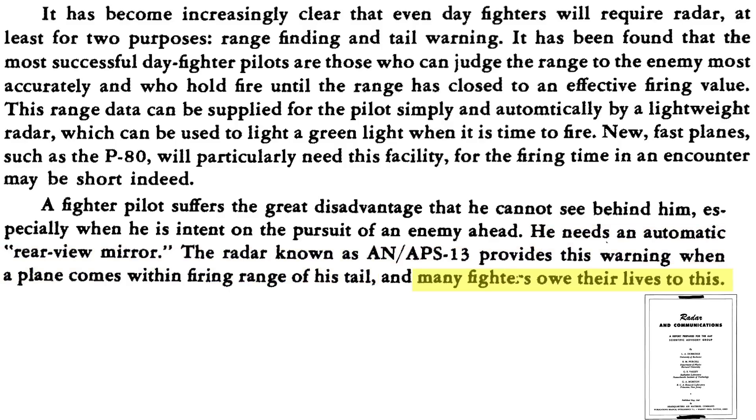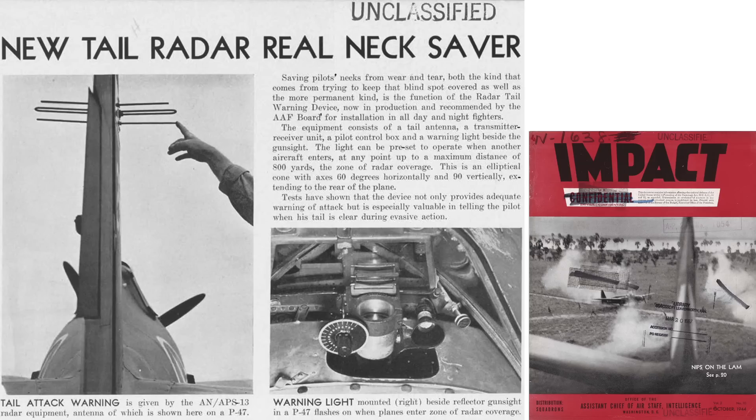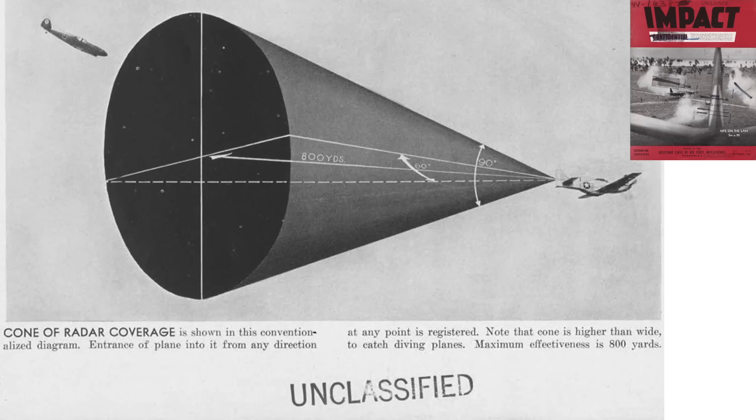Many World War II pilots owe their lives to this system. This page from an October 1944 Assistant Chief of Air Staff Intelligence document titled Impact introduces the APS-13 tail warning radar. The system is now in production and to be installed on all day and night fighters. The system consists of an antenna, transmitter receiver, control box, and pilot alert light and bell. When an aircraft enters the radar zone, the pilot is alerted and can take action. The zone of coverage is shown in this image.